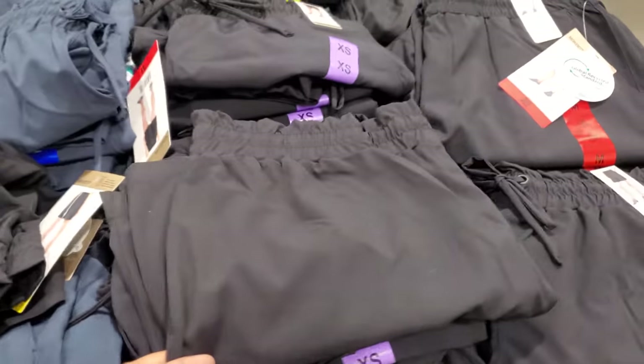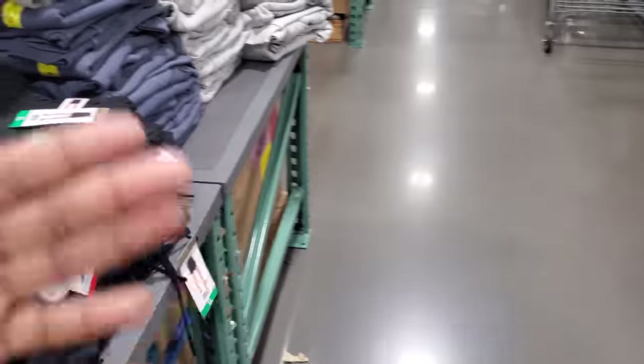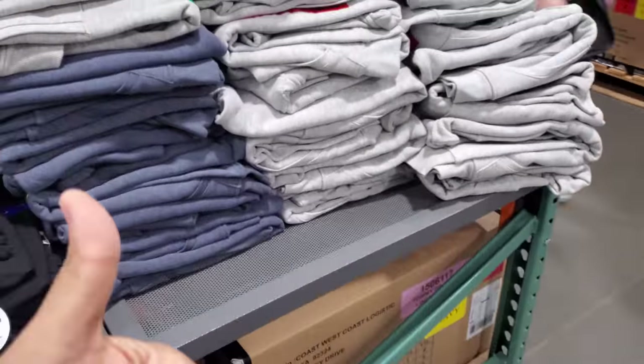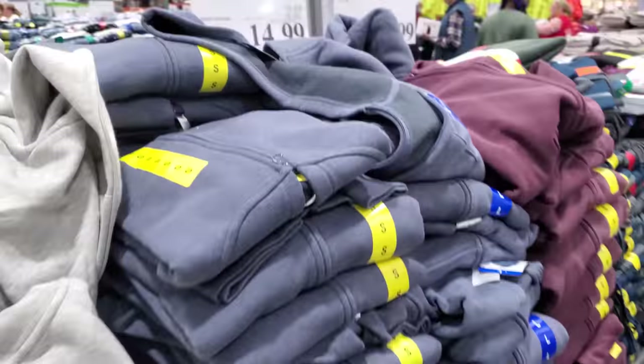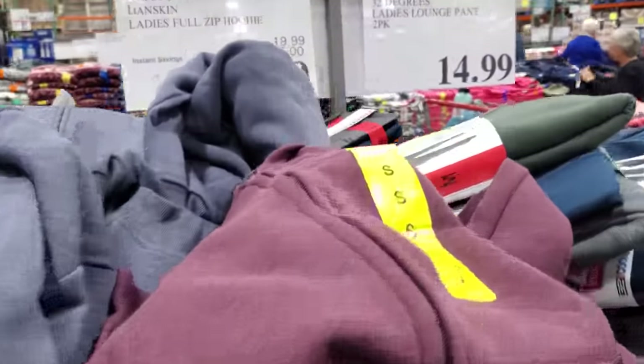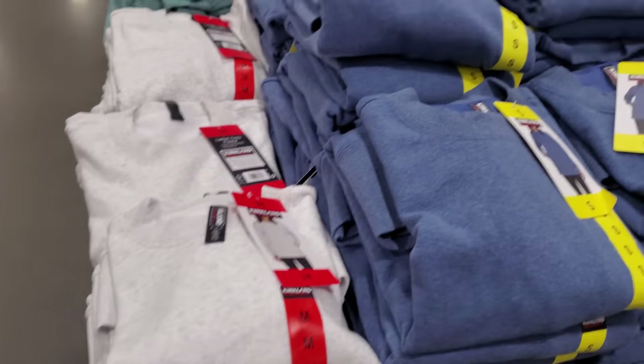Are you guys ready for spring? People who live in snow areas must be. We don't get really cold winters here, so I want winter to last a little longer — it can last till about February. The Fila hoodie is $15 now, your limit is 10, ends on the 16th.